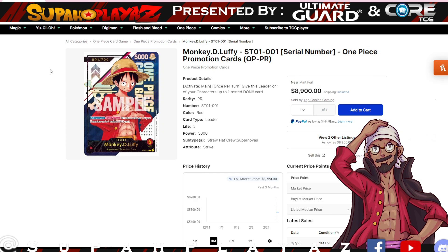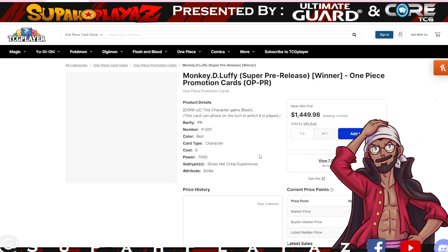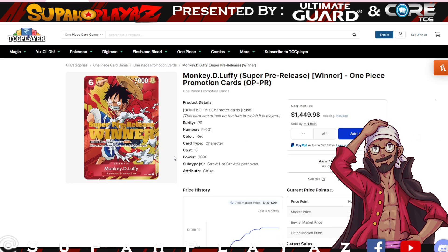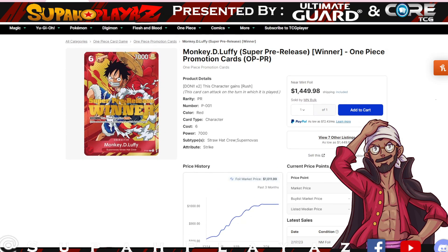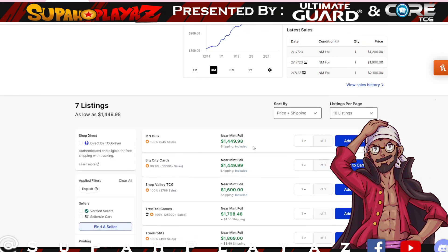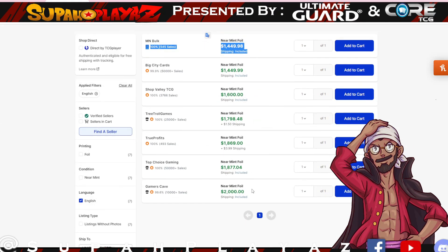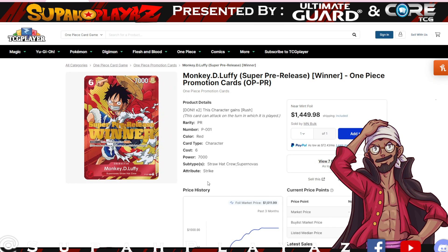The Luffy serial number card was previously at five thousand dollars and it's nearly doubled since the last time we saw it — this is wild. Then we have the Super pre-release Luffy stamp card, the one you won from those pre-release Super events. The market price was sitting at a thousand before, and now it's sitting at eighteen hundred as the median. The cheapest is fourteen forty-nine and the most expensive is two thousand. Check out eBay to ensure you get the best affordable price.